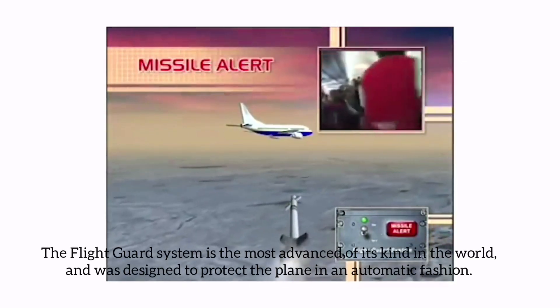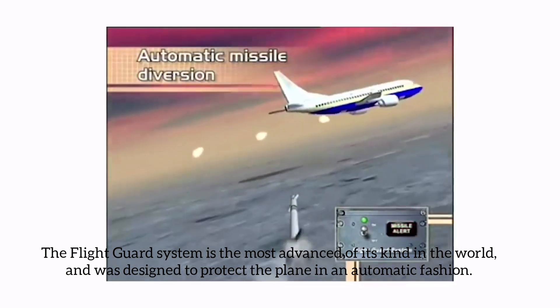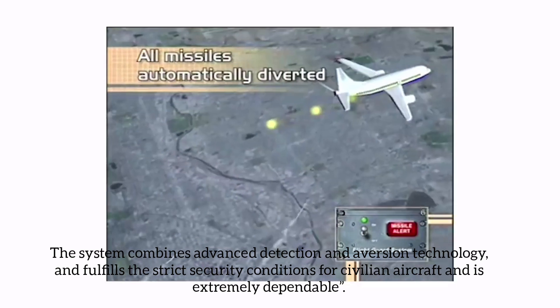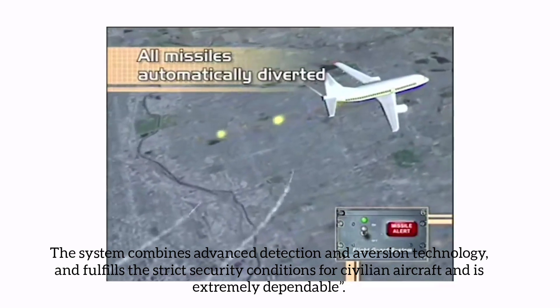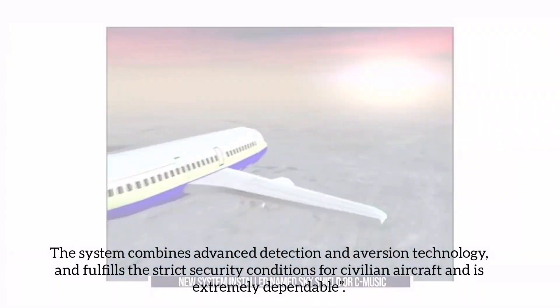The Flight Guard system is the most advanced of its kind in the world and was designed to protect the plane in an automatic fashion. The system combines advanced detection and aversion technology, fulfills the strict security conditions for civilian aircraft, and is extremely dependable.